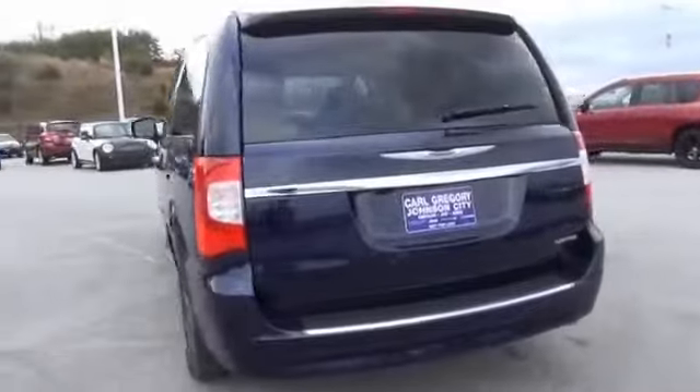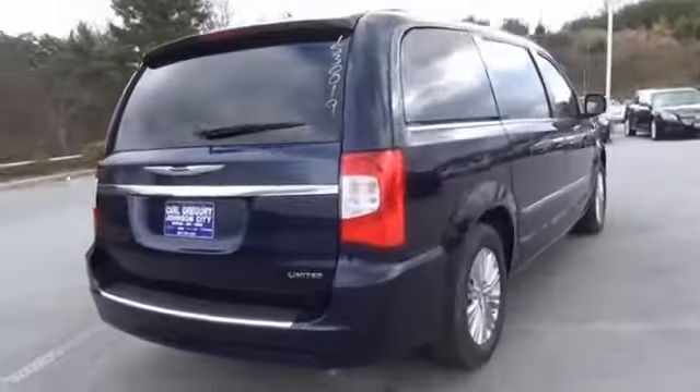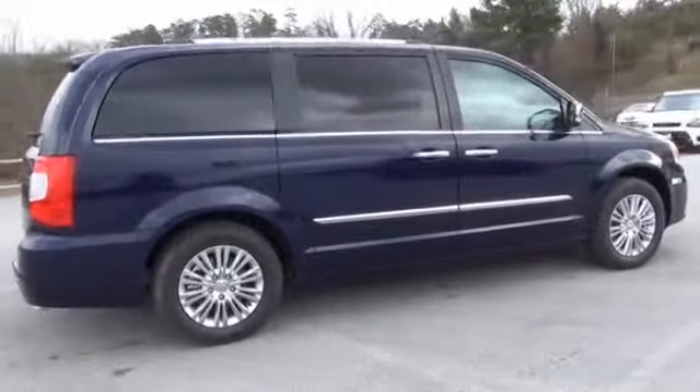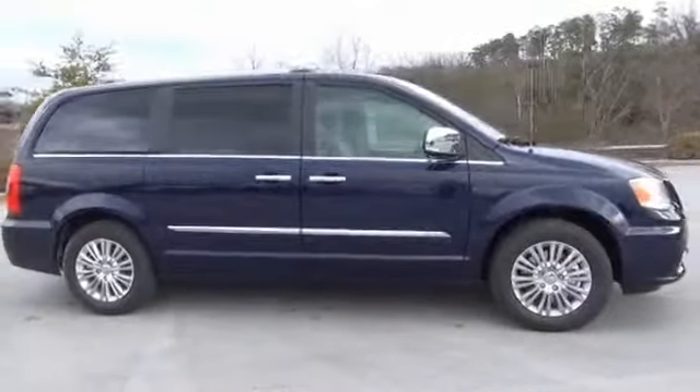The features include an alarm system, roof rails, keyless entry, power liftgate, rain-sensing wipers, independent suspension, brake assist, traction control, stability control, and daytime running lights.